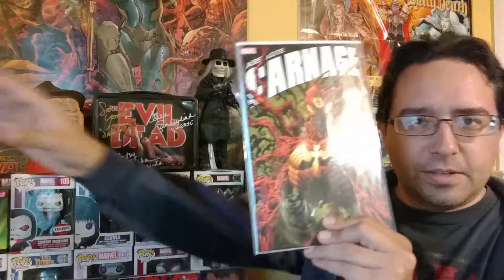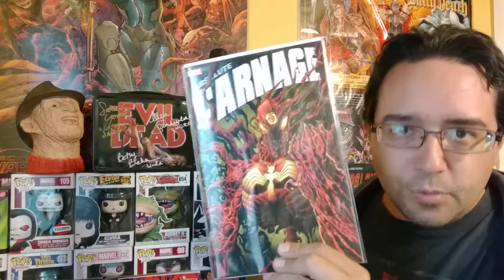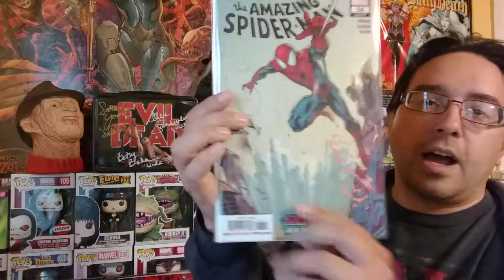Marvel's True Believers this month is X-Men themed. I've got the first appearance of Apocalypse — it's kind of weird seeing the X-Men logo on top of an X-Factor comic, but they kept most of the cover intact, so that's pretty cool. And then from the 90s Jim Lee X-Men series, I've got the first appearance of a character called Quanon. It's only a buck, and I had the original so I figured, why not grab the reprint as well.